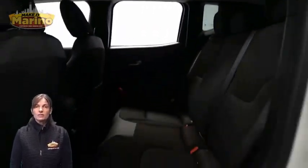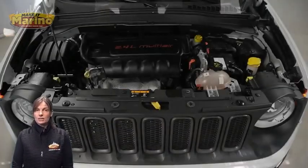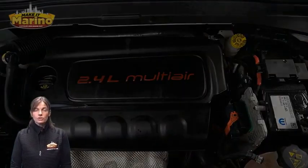2.4-liter four-cylinder engine, and so much more. For additional details, visit us at merinocjd.com, stock number 6542B.